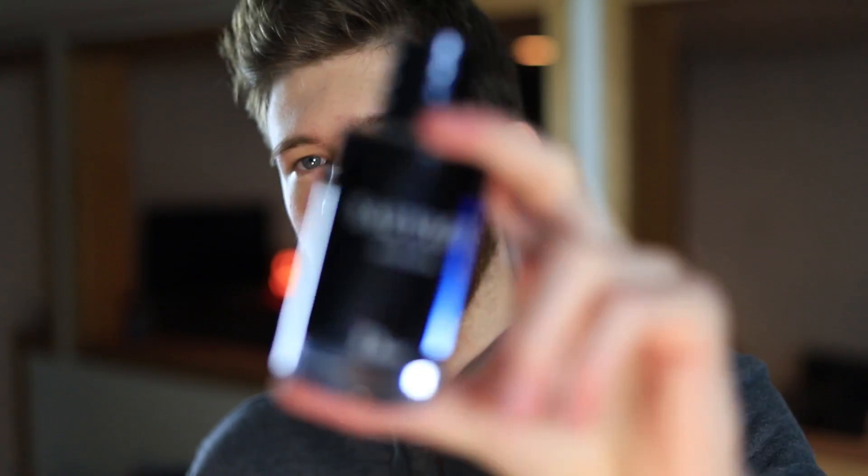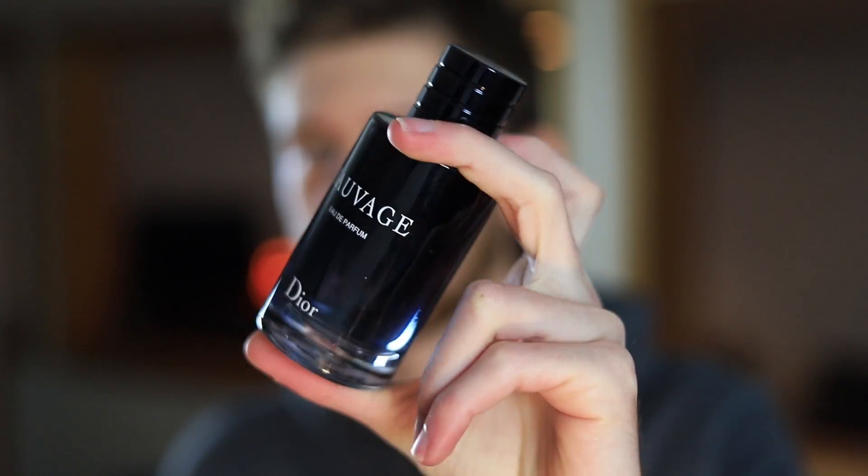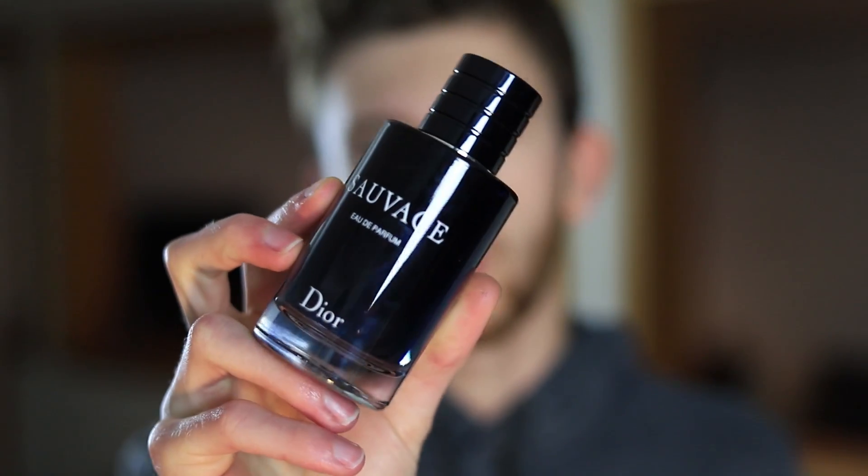That sweetness gives the EDP just a little bit of a more mature vibe, making it great for evenings out, going on dinners, going on a date — any sort of situation where you're dressed up a little bit. I also think this is a great pick for fall and winter time. The added touch of sweetness really makes it appropriate for the cooler months.